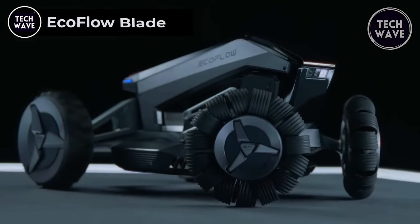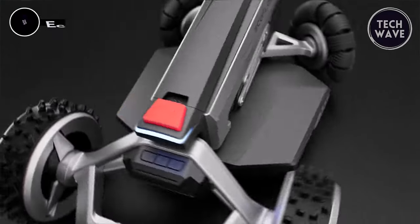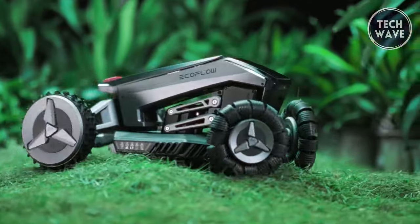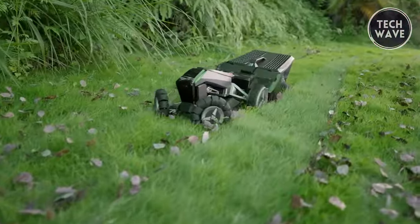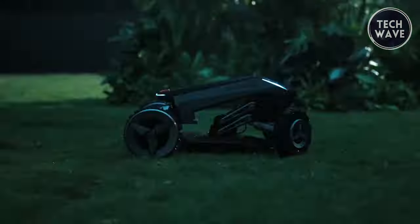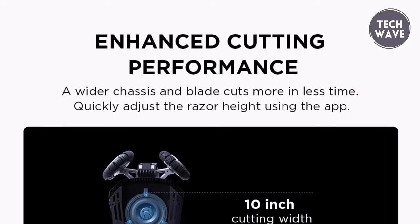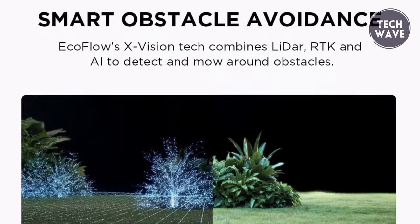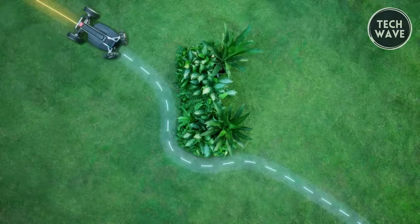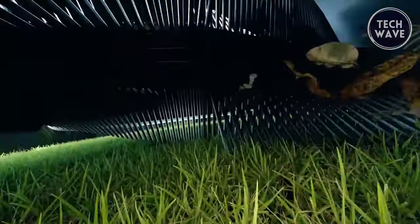The EcoFlow Blade, priced at $2,895, revolutionizes lawn care with innovative features setting a new standard for efficiency and performance. With wire-free boundaries, users can effortlessly set virtual boundaries via the EcoFlow app within minutes, eliminating cumbersome wire barriers. Equipped with EcoFlow's cutting-edge X-Vision technology, the Blade ensures smart obstacle avoidance and auto-rerouting. Combining visual sensors and LiDAR, it navigates around obstacles with precision for a smooth mowing experience without interruptions.